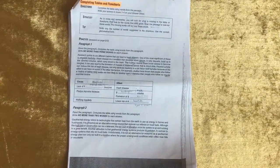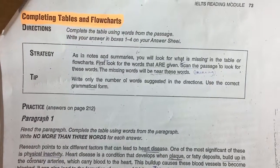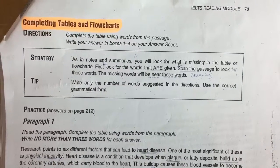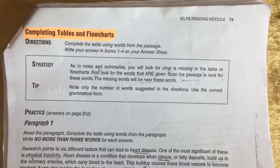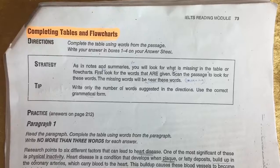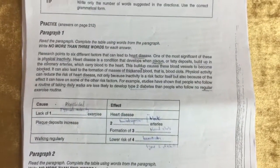Completing tables and flow charts uses the same strategy as notes and summaries. Look for what is missing in the table or flow chart, find the words that are given, scan the passage near those words, and the missing words will be close by. Write only the number of words suggested in the directions and use the correct grammatical form.